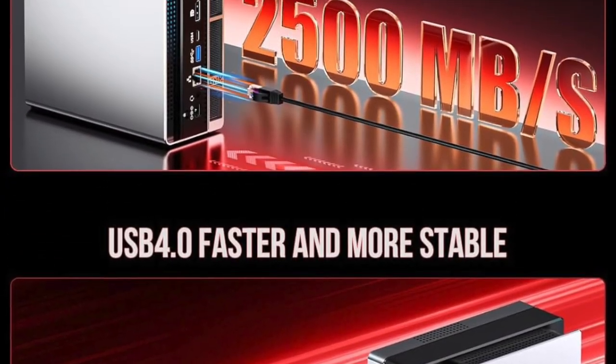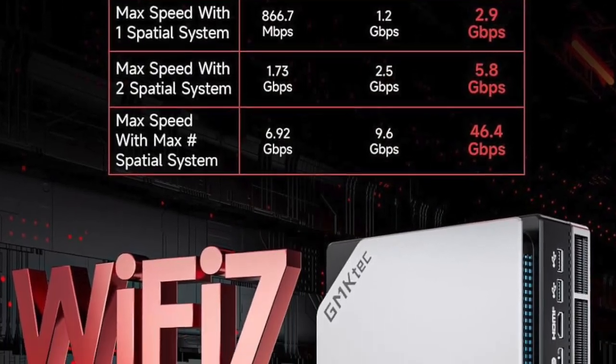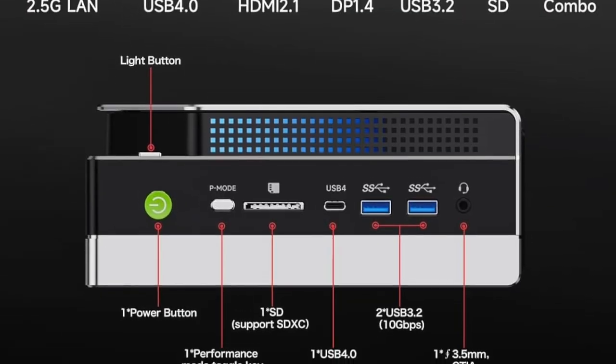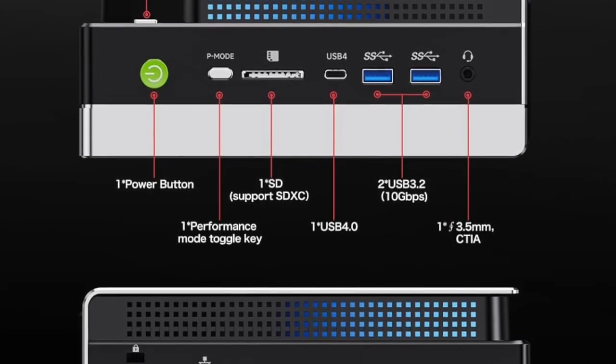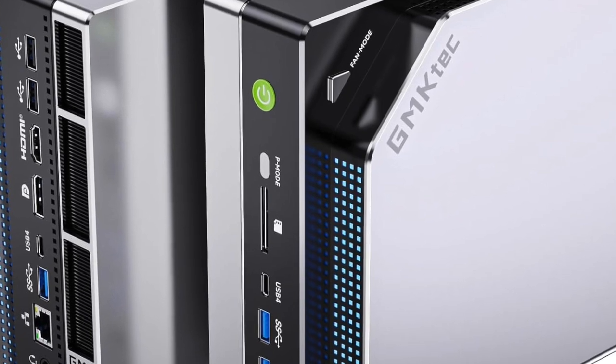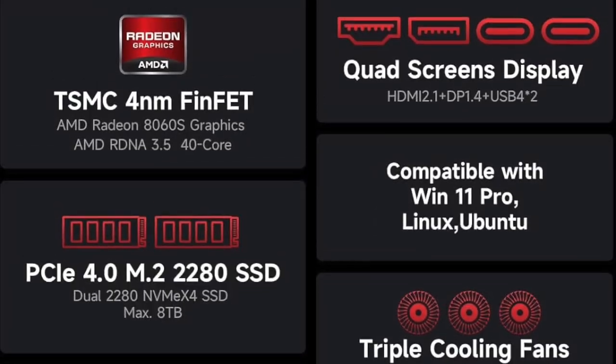And for those who live and die by load speeds and fast storage, the 2TB PCIe 4.0 SSD inside this beast guarantees lightning-fast boot times, application launches, and file transfers. Games load in seconds. Projects open instantly. You're not just saving time — you're eliminating the delay between idea and execution.